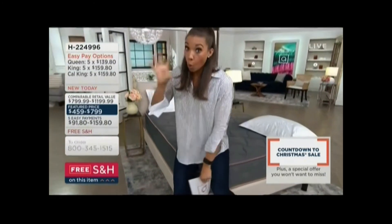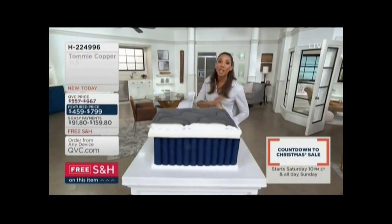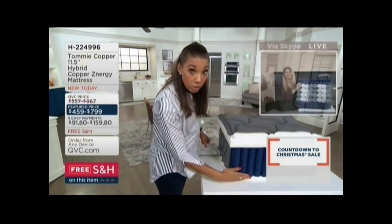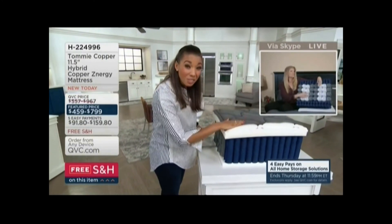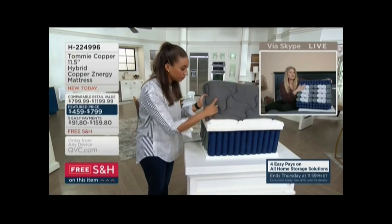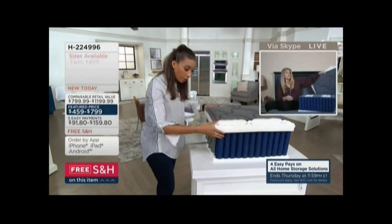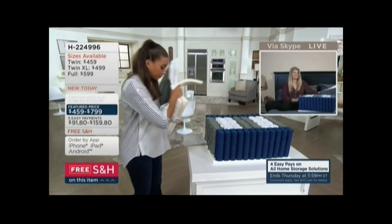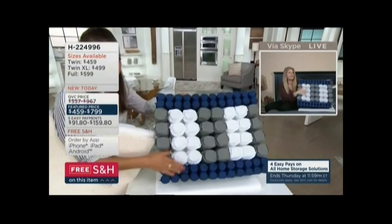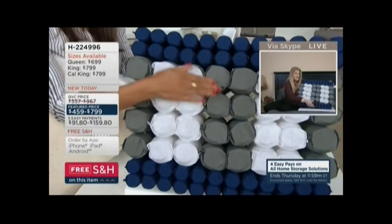I'm going to walk over to these coils, because I want you to walk us through the layers of thoughtfully designed mattress making and the layers of comfort that are in this mattress. So the coils are really the work engine of your mattress. And if you look at the dark blue coils, this is your edge support.